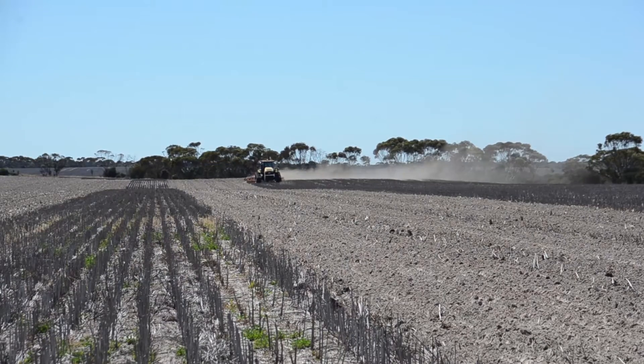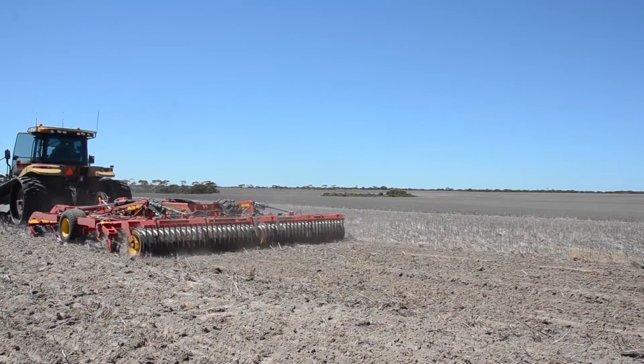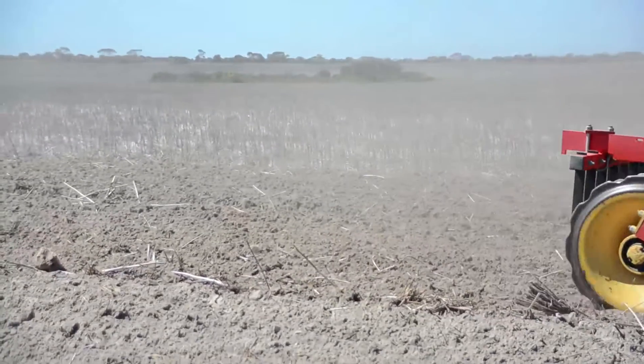Ashley expects yield benefits from the top-down system will be long lasting. Hopefully we only have to come back maybe every eight to ten years and run the top-downer across it. But once the top-down has been through, we put in our controlled traffic and enforce that on a pretty strict regime, because we've gone through and probably spent sixty dollars a hectare on it. I call it resetting the soil — you're making it a lot more friable, like it used to be when the trees were cleared.